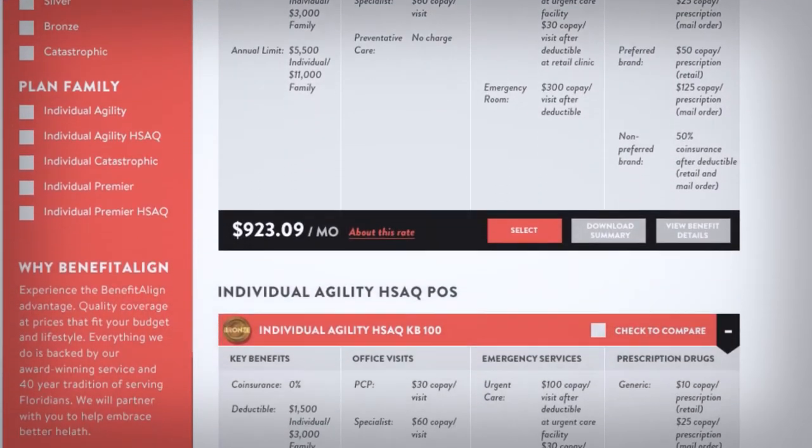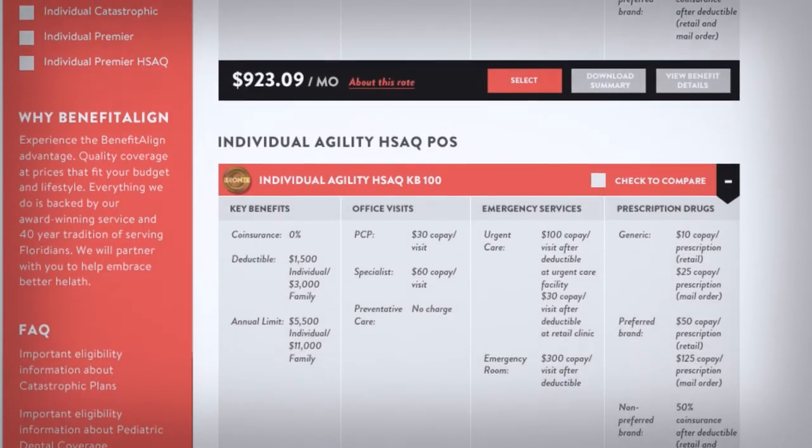They'll also find a library full of health care reform information at their fingertips. Plus, shoppers will get product and coverage recommendations that are based on their unique needs. Because one-size-fits-all may be fine for ties or scarves, but it's clearly not suitable for something as personal as health insurance.